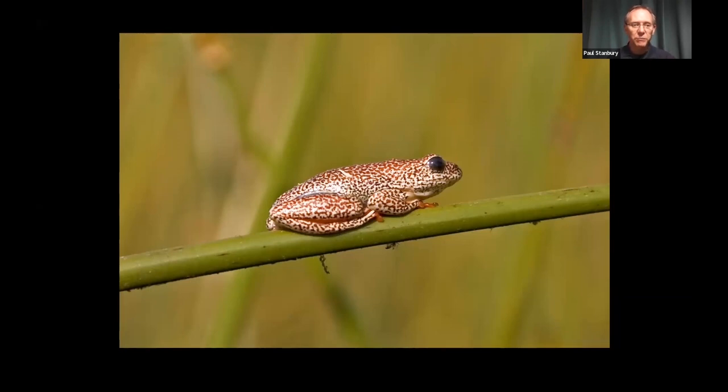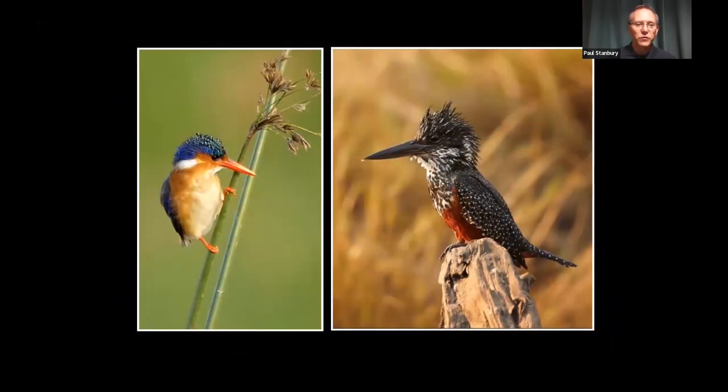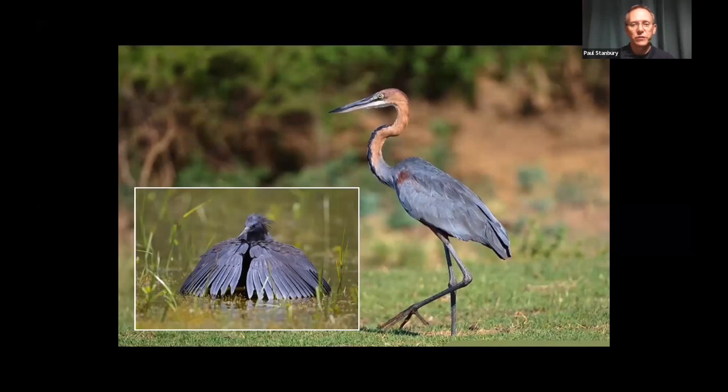Being out on a mokoro is a wonderfully peaceful way of exploring the delta, and you get to see some of the smaller, more unobtrusive wildlife as well as the bigger mammals and birds. The wonderful little painted reed frog is commonly seen out in the waterways. There's the lovely African jacana — the lily-trotter — and all kingfishers great and small, from the small malachite kingfisher up to the giant kingfisher, one of the largest kingfishers in the world. There's also a small black heron doing its umbrella fishing, and up to the goliath heron, the largest heron in the world.